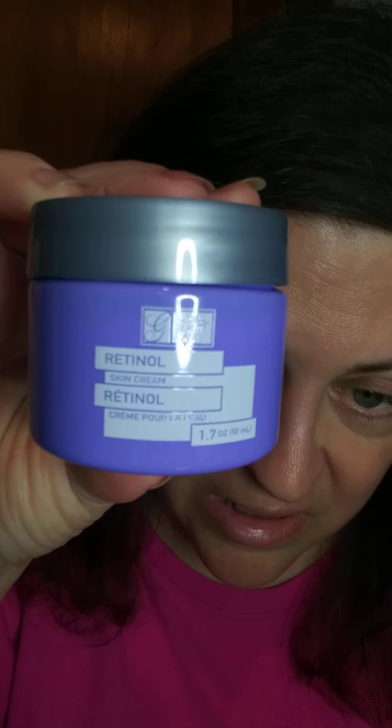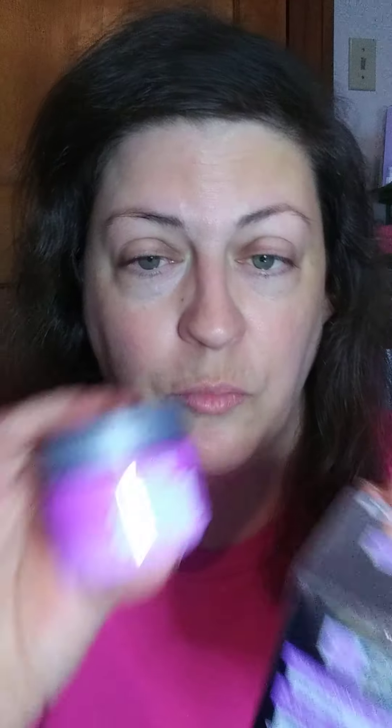I did use the retinol, but it's a little sticky on me. So I found the hyaluronic acid, and I have two of them because I started using one and I do like it. This is going to be a replacement for my Timeless Skin.